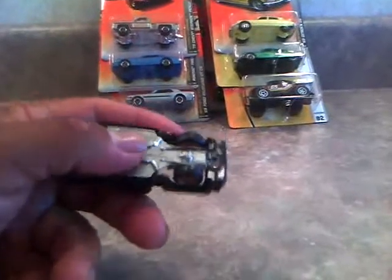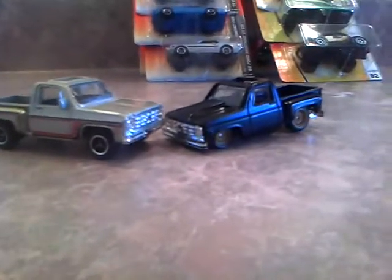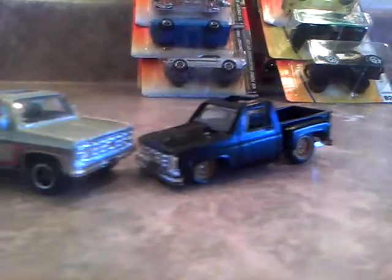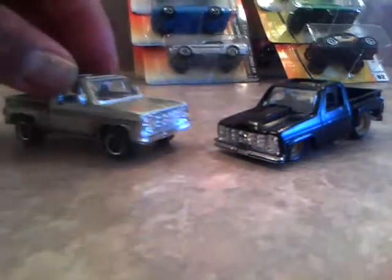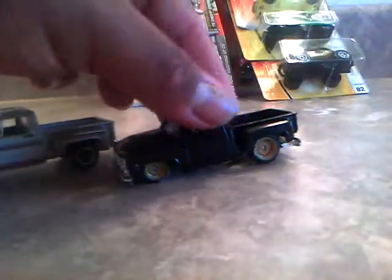I'm going to paint it in satin black and paint the wheels pretty soon when I get a chance. I need to cover that up and fix the bottom up a little bit. It rolls pretty good. This will show you what it used to look like - I took the headlights and side view mirrors off, lowered it, made it look a whole lot better. Took the bumper and trailer hitch off too. There's the two trucks right there, looks pretty cool.